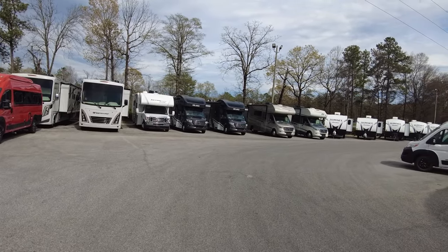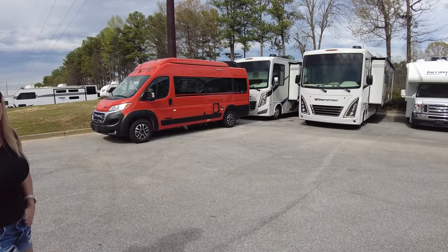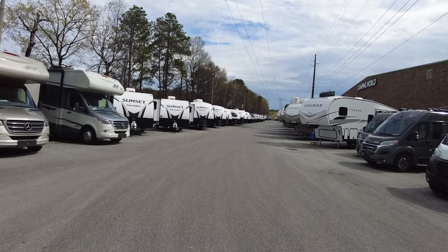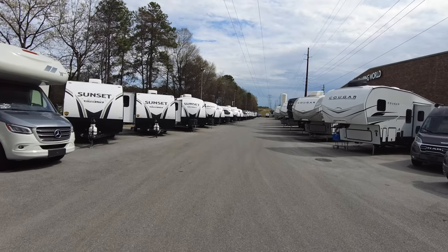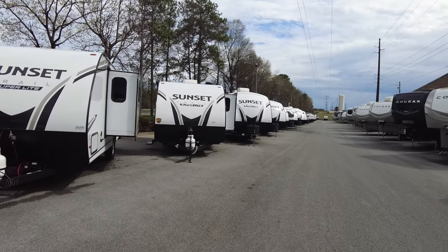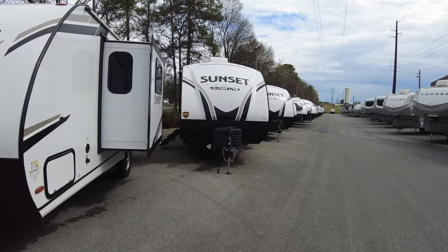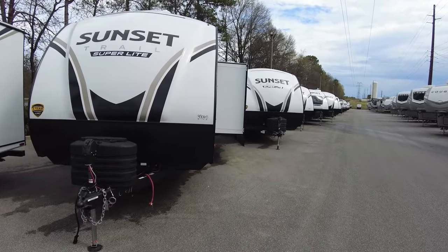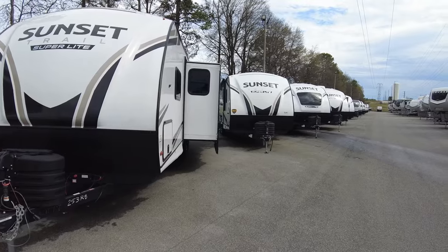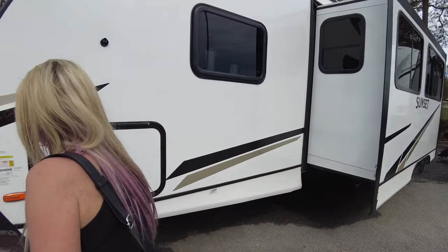Now looking at some Sunset Trail units by Crossroads. They have some interesting layouts — one had a beverage fridge. These are getting a little longer. Looking at a 253RB — weight is about 5,700 pounds. The jack looks flimsy; I'd blow it out in two hours. These seem a little lower to the ground. Electric stabilizing jacks.